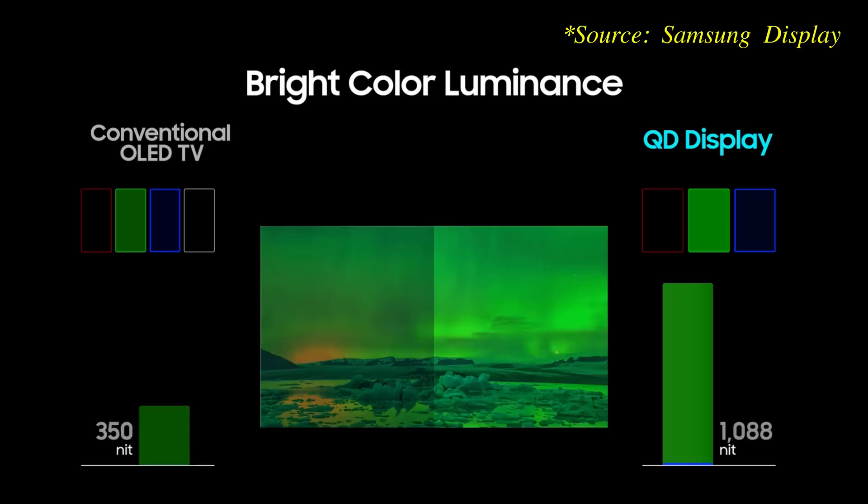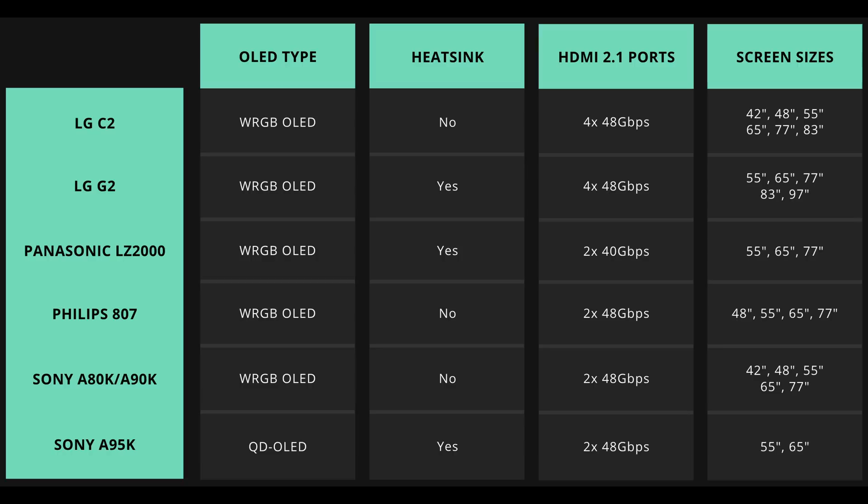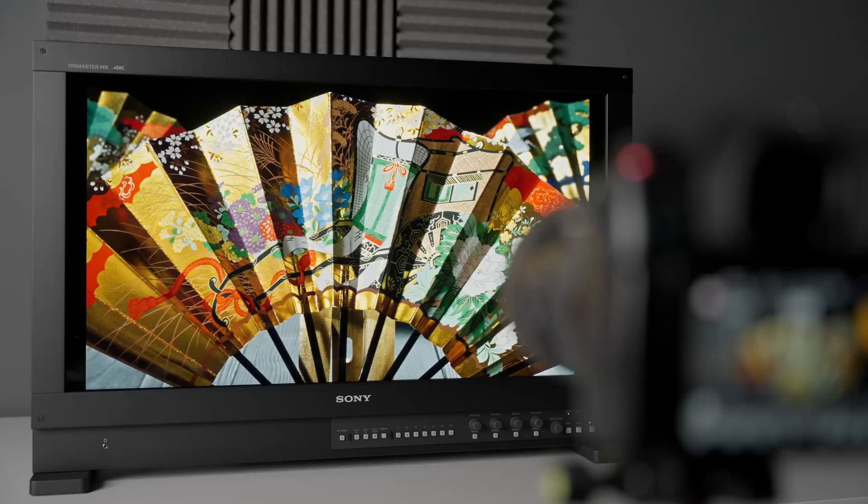QD OLED's true RGB sub-pixel structure can deliver more saturated colours at high luminance levels, and when this is combined with a heatsink which allows the OLED panel to be driven brighter, we think the Sony A95K is likely to provide the closest match to reference mastering monitors in terms of brightly saturated colours.